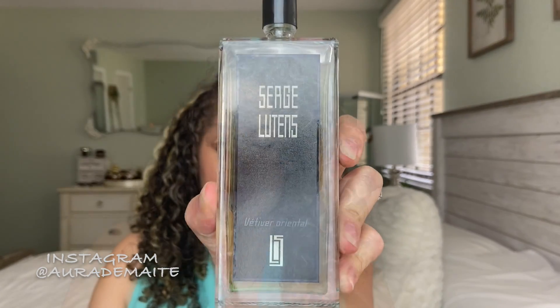I think it is one of the best vetivers I have smelled. It is beautiful and I'm so happy to have it in my collection. If you love vetiver fragrances, this one is also a really nice unisex one. So check out Vetiver Oriental.